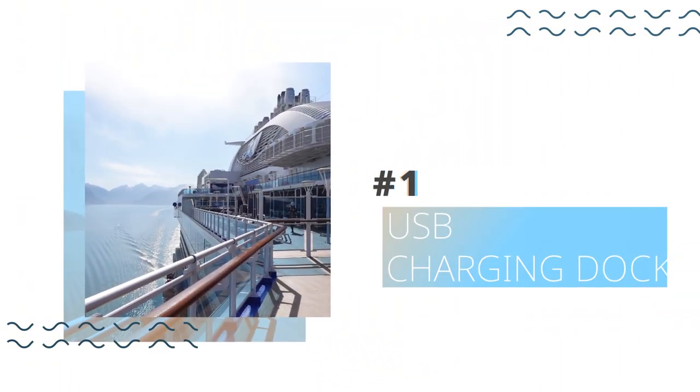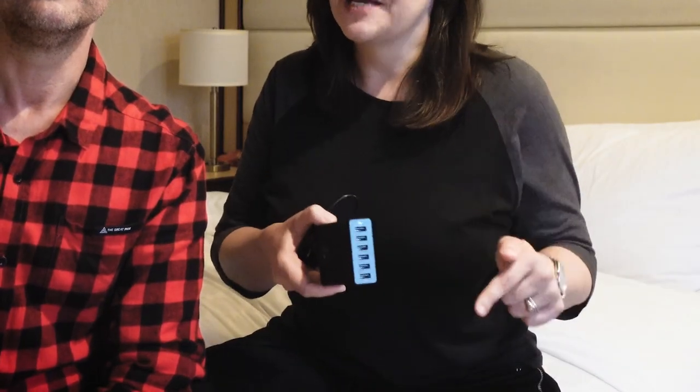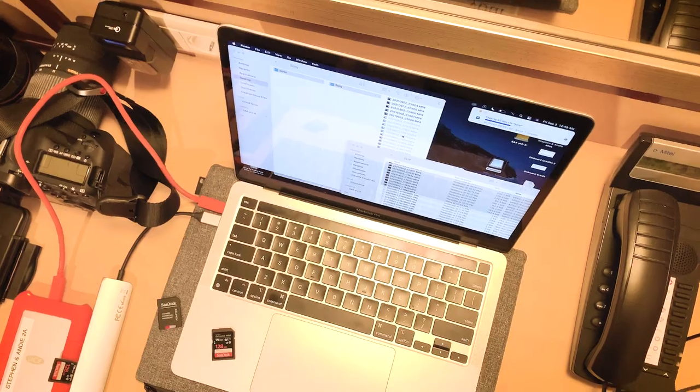Number one, and especially important if you carry a lot of devices, cameras, that sort of thing: a USB charging dock. This is the one that we carry — it's by Anker, we'll link to it below. It's incredibly handy because these cabins have like two plugs. So if you've got a phone, iPad, laptop, multiple cameras like we have, you are going to be charging everything 24/7. One of these docks is genius. You can plug a whole bunch of stuff into it, get everything charging overnight while you sleep, and you are good to go from one day to the next.